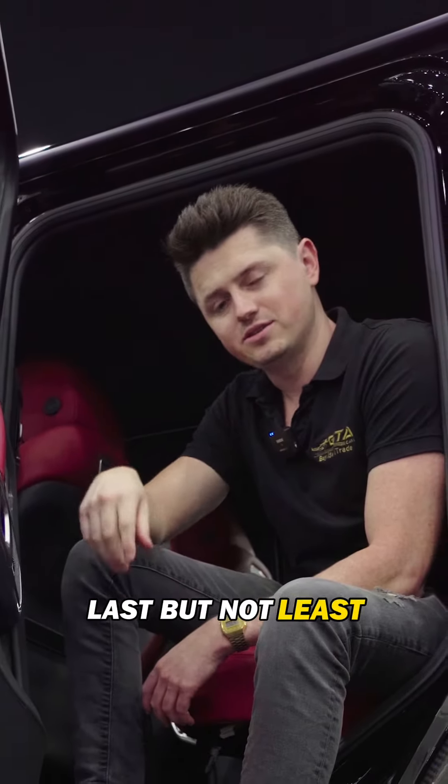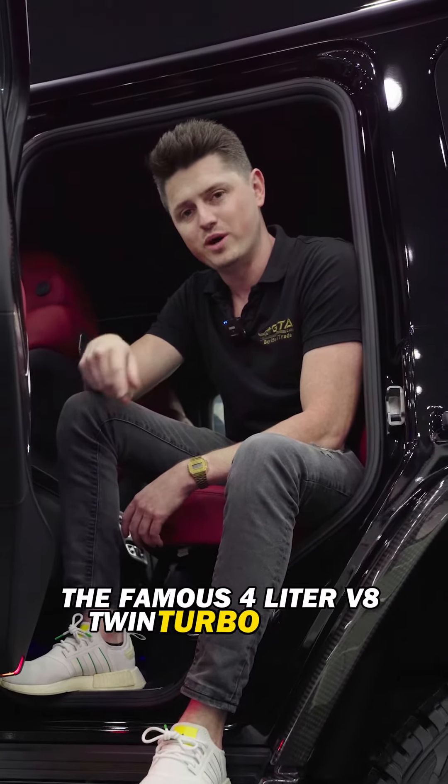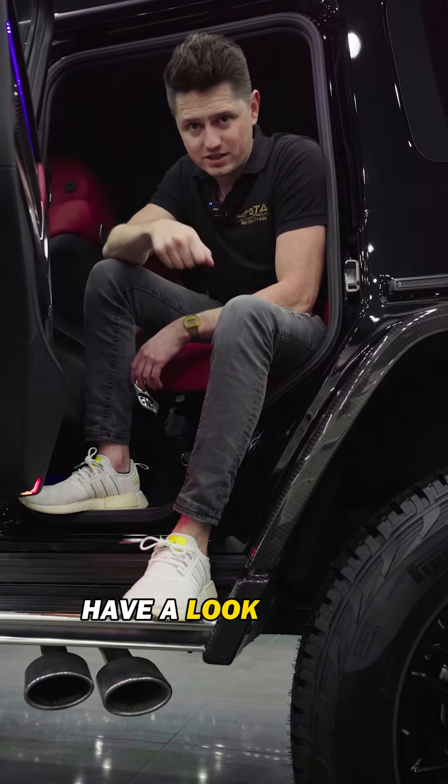Last but not least, the G63 4x4 has kept the famous 4-liter V8 twin-turbo engine that produces the same sound as the old G-classes. Have a look at this.